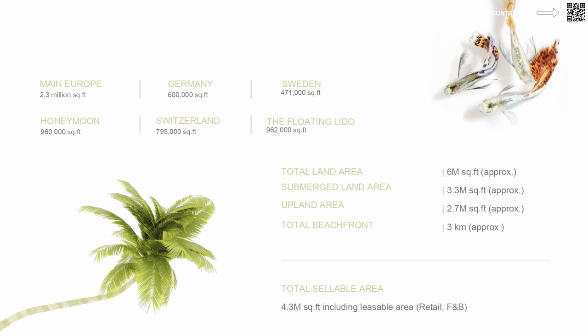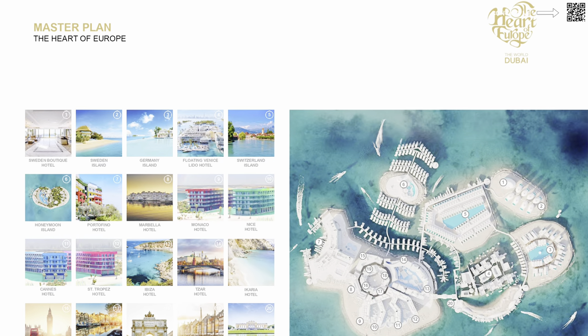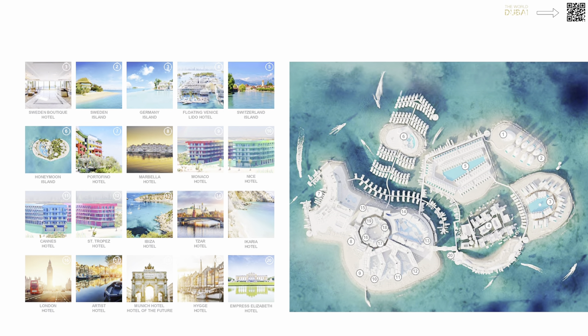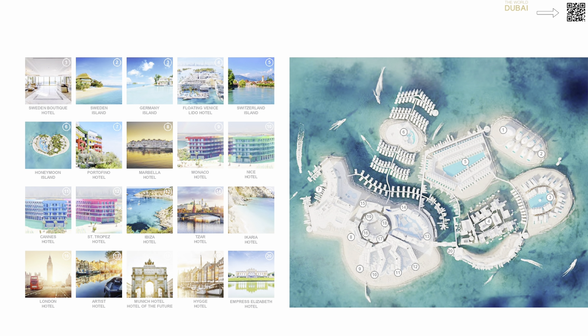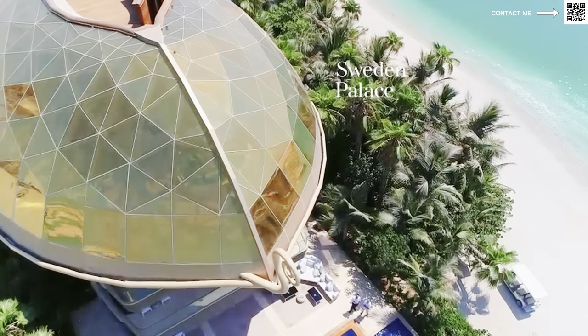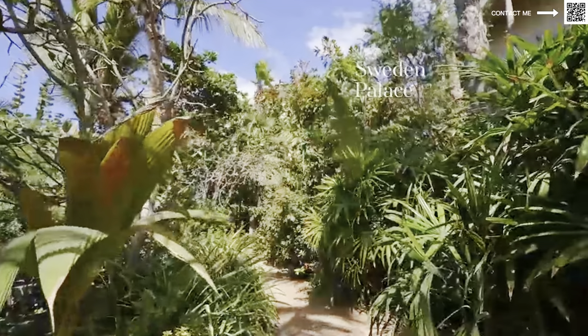Looking at a bird's eye view, this is the master plan of the community. In the heart shape we have Honeymoon Island, the Sweden Boutique Hotel, the Cannes Hotel, and the Saint-Tropez Hotel — each hotel unique with its own destination. It's a very unique concept, and as you can see in the video, people are already living there and these hotels are already operational.